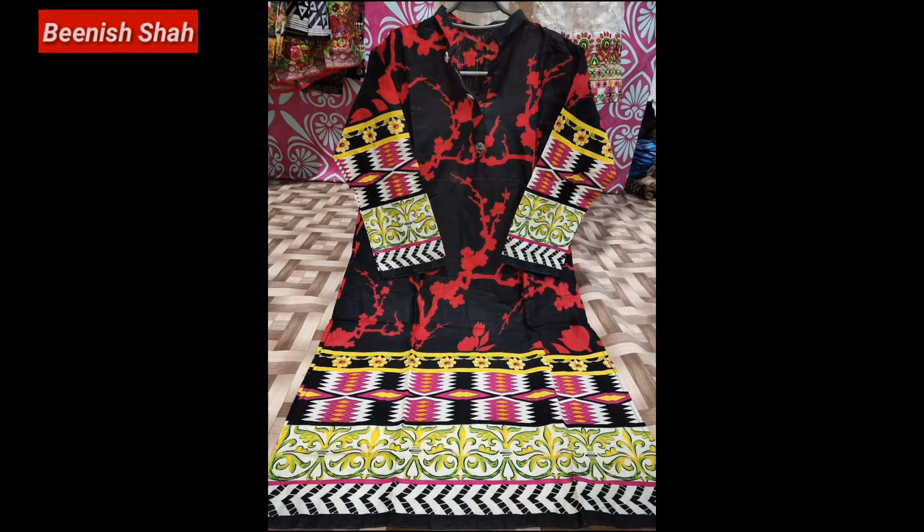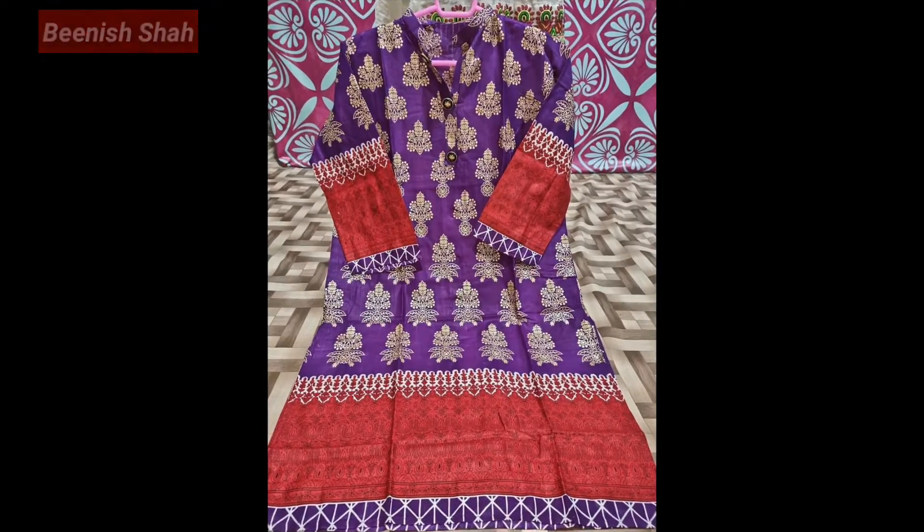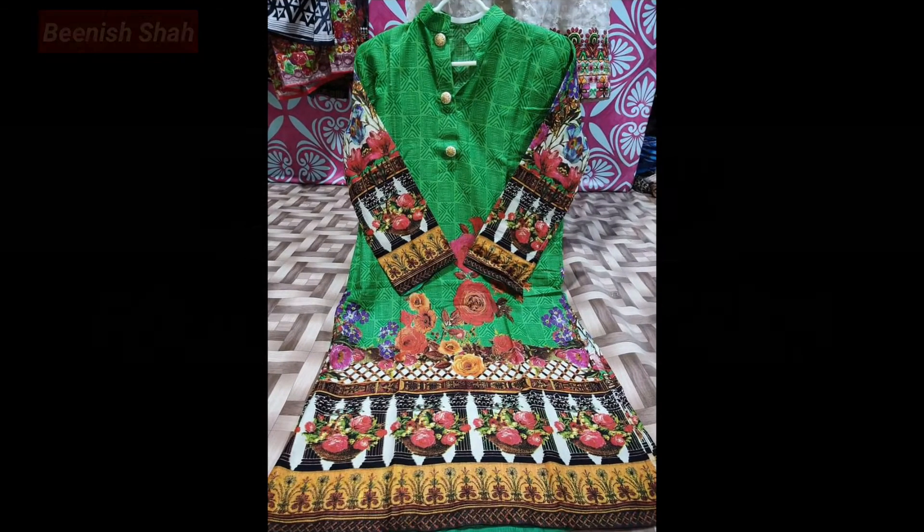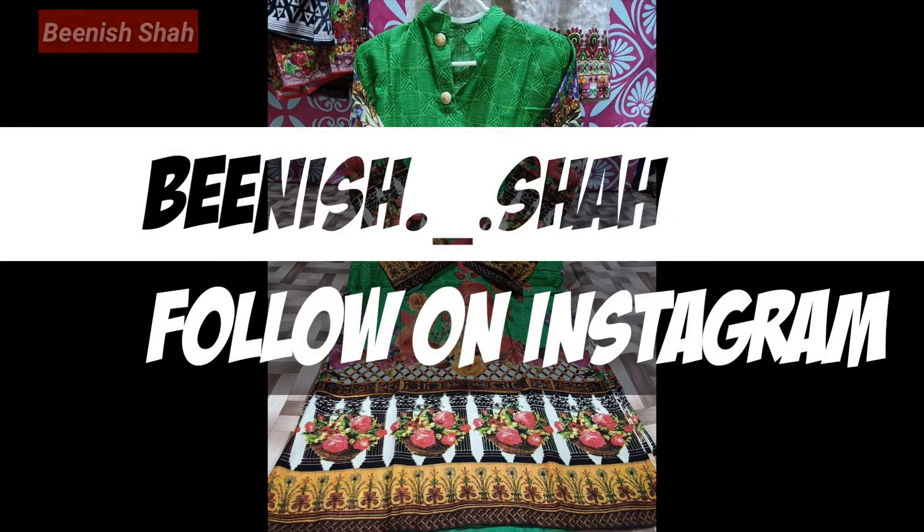If you buy it in your house, it is not expensive. The fabric used may not be the highest quality, but if you buy it locally, it is reasonable and stylish.